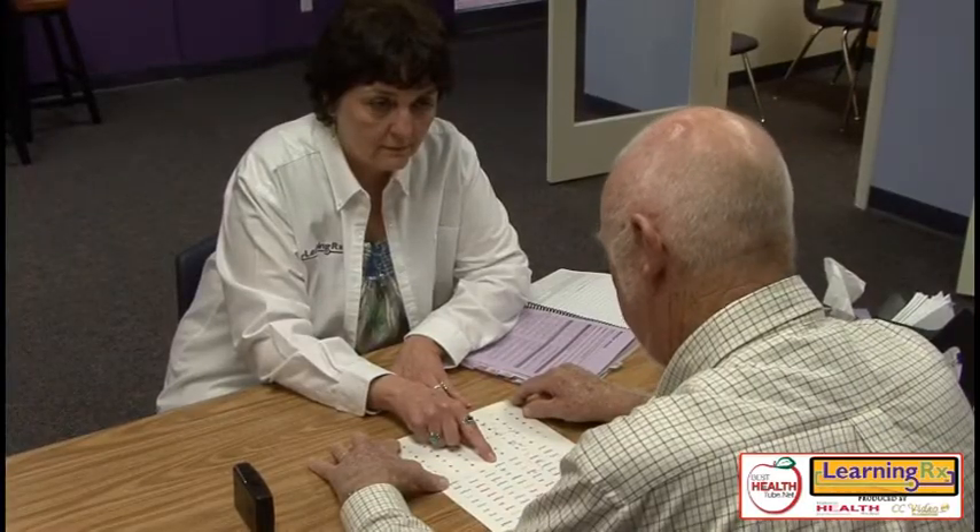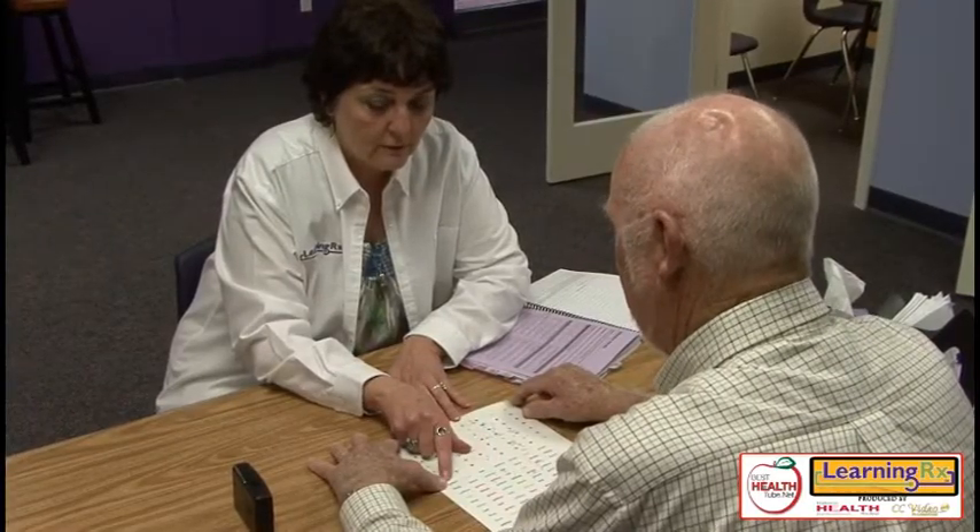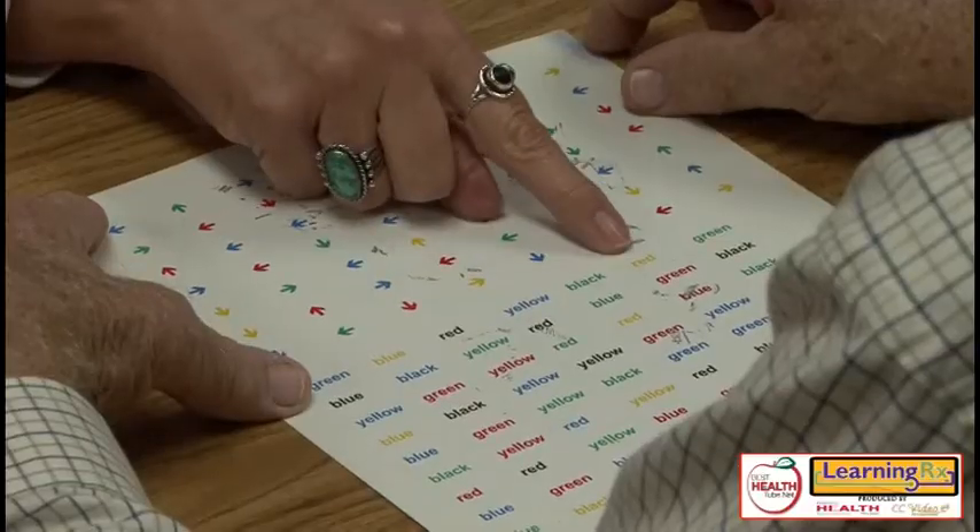We'll frequently have adults come in and ask, 'Are you just for kids?' And I say no — our youngest client is four and our oldest client was, at the time, 86. Brain training bridges the gap. There is no age at which it's not helpful.